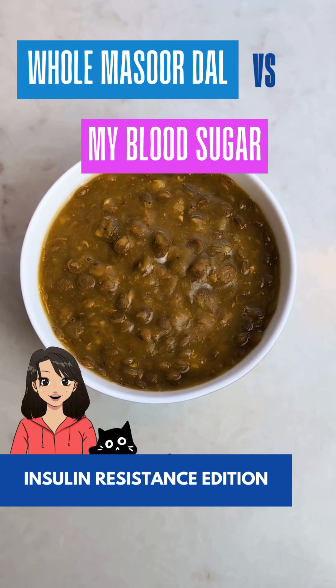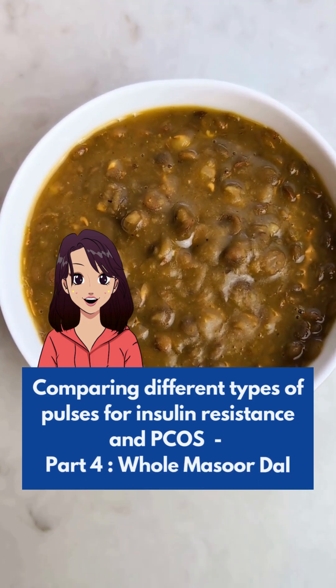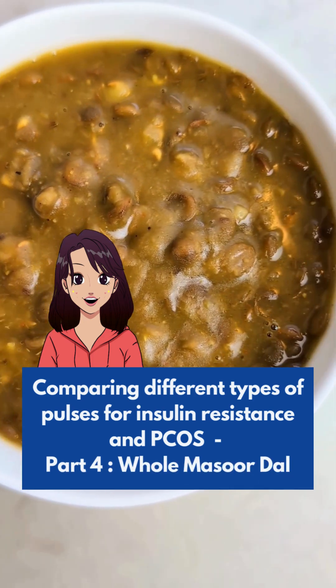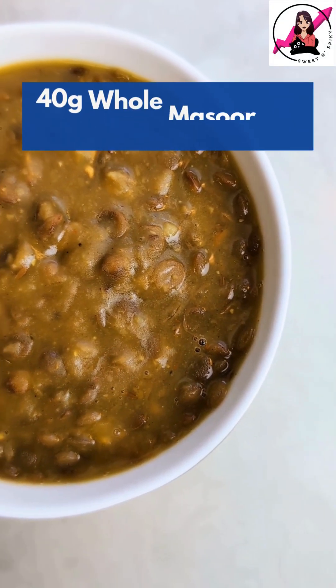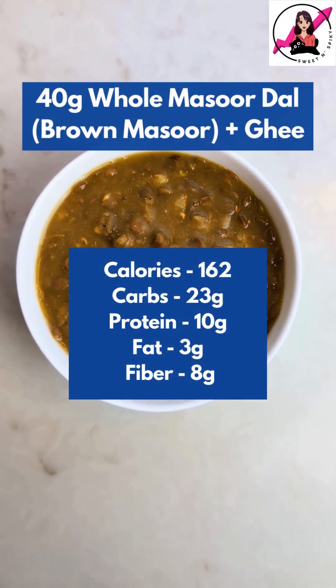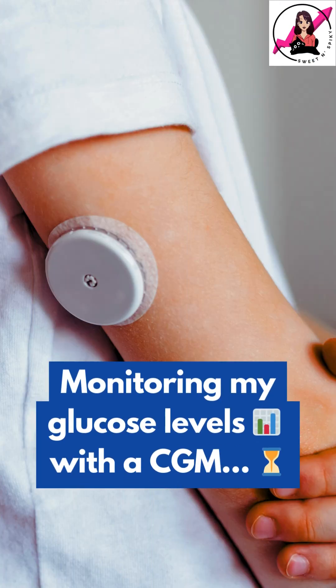Is whole masoor dal blood sugar friendly? This is part 4 of a series where I am testing how different pulses affect my blood sugar to find the best options for PCOS and insulin resistance. Today, I am having 40 grams of whole masoor dal or brown masoor cooked with just a little bit of ghee. I am tracking my blood sugar using a continuous glucose monitor, so let's check my readings after a few hours.